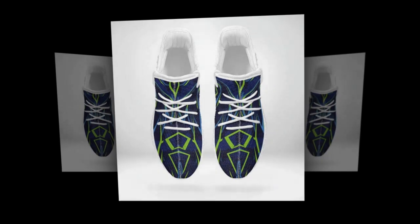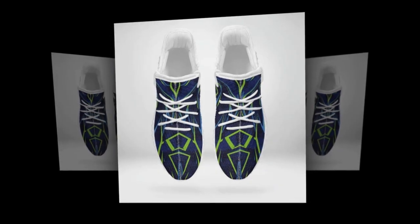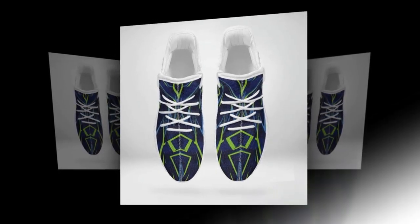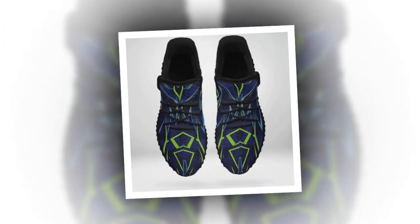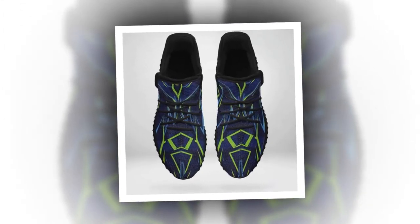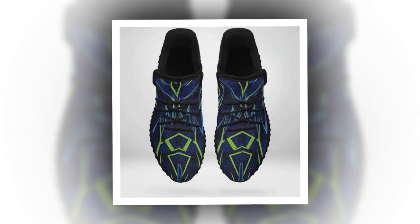If you like the products, the links are in the description and comment section. Now, let's discuss what makes these shoes perfect for standing on concrete all day. There are five essential features to look for in any shoe if you're working on hard surfaces, and these shoes check all the boxes.